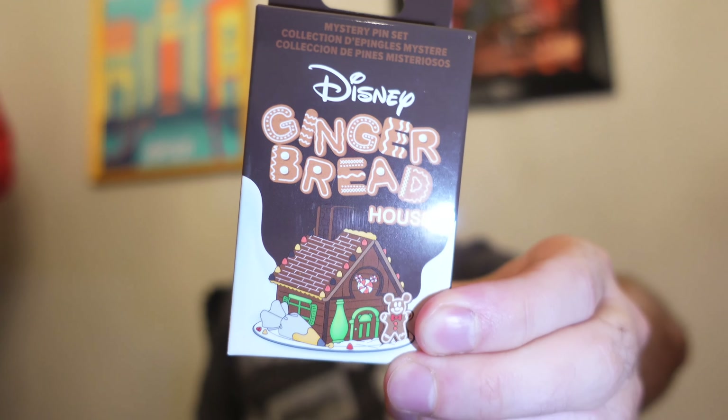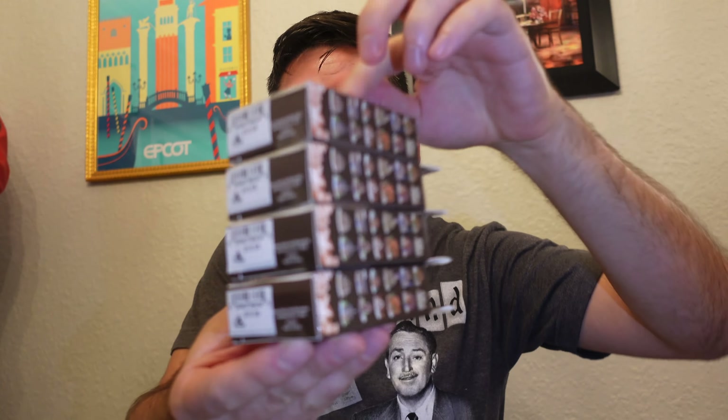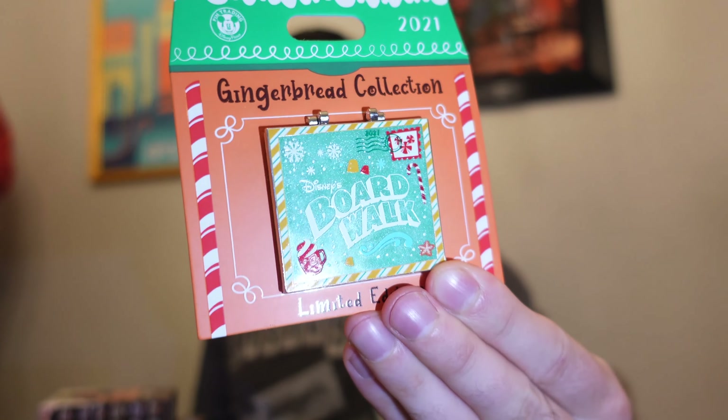Hey everyone, it's Ryan from Disney Pins Blog, and today I have the Gingerbread House Mystery Pin Boxes from Disney Parks. I'm going to open those up today and show you guys a look at some other new pin releases. I also want to show you a look at the brand new Gingerbread Resort Display Pin Collection for this year, 2021.